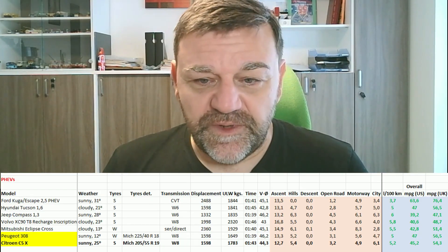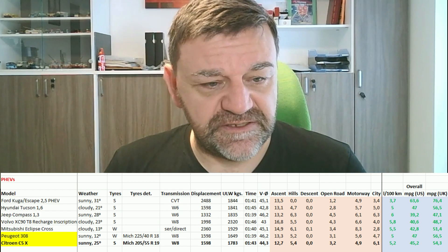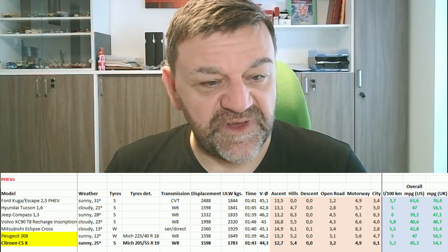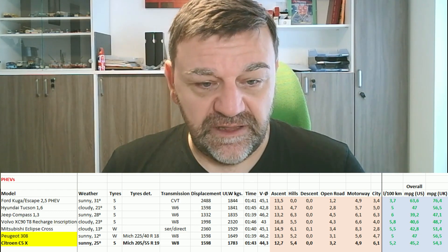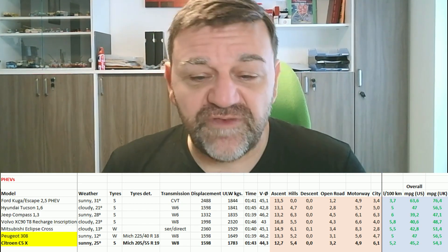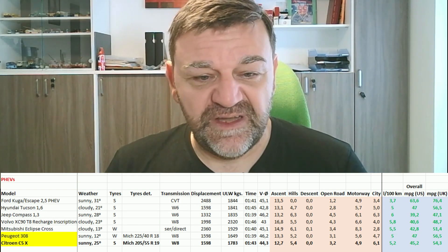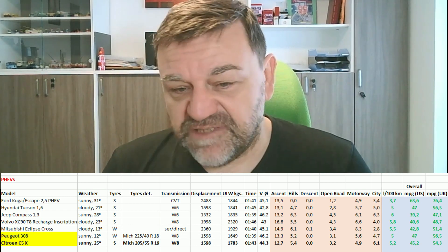Here we have the table with all the plug-in hybrids I've tested so far. The outside temperature was okay, nice weather, summer tires. The car is equipped with an 8-speed torque converter automatic gearbox. Comparing this with its Stellantis sibling, the Peugeot 308, it's pretty much the same result considering the higher weight — the same drivetrain delivers pretty much the same efficiency.